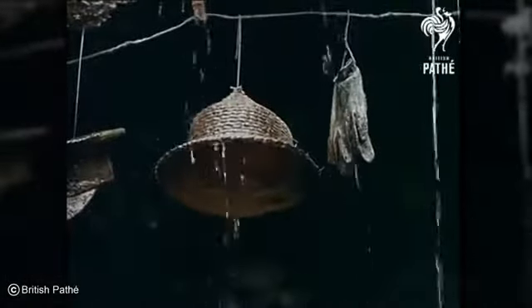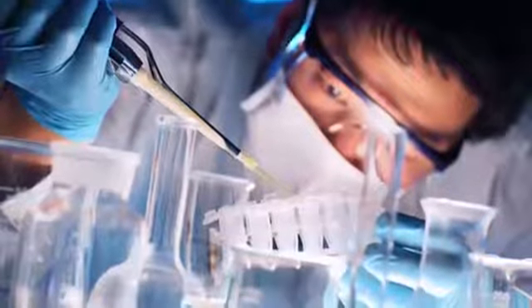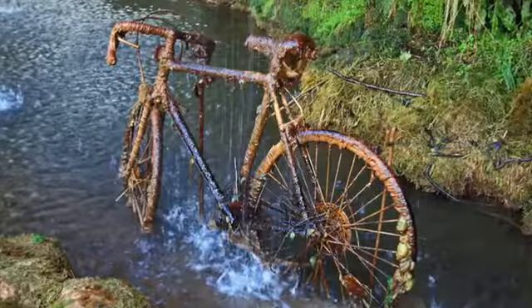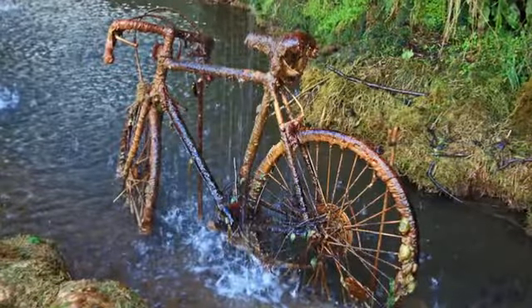For a long time people believed that the well was cursed by a witch. Scientists today, though, have found that the water just has an unusually high mineral content. As a result, it creates a hard mineral shell over anything it touches, just like how stalactites are formed in caves.